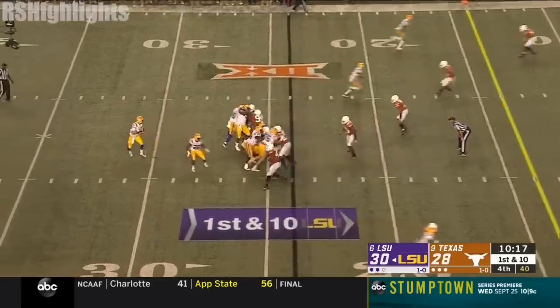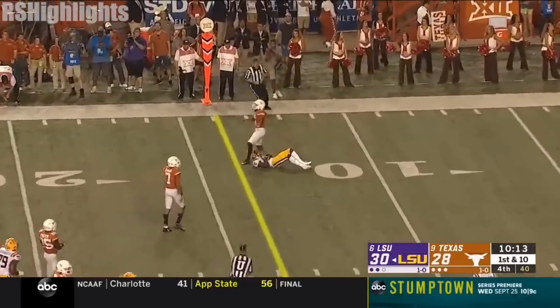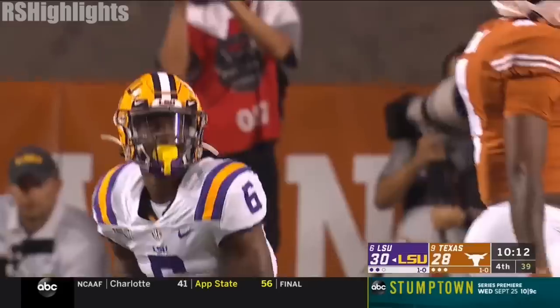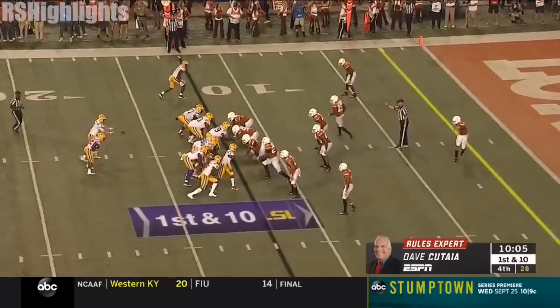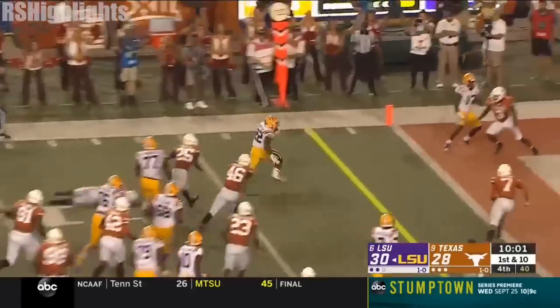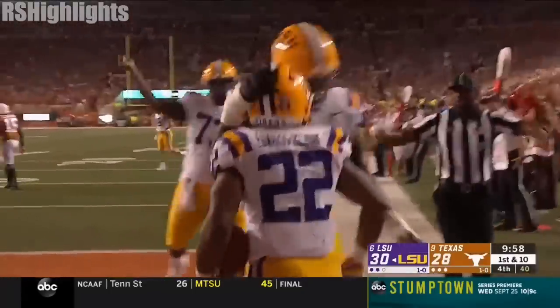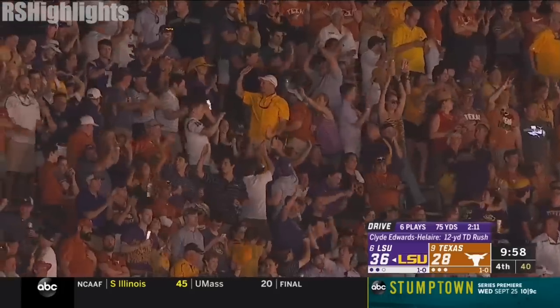LSU is driving again. Burrow to the outside, going down to the end, and the catch by Terrace Marshall. Back to the ground — Edwards-Helaire has control of the corner and control of the end zone. LSU back in the house. A great offense is answered.